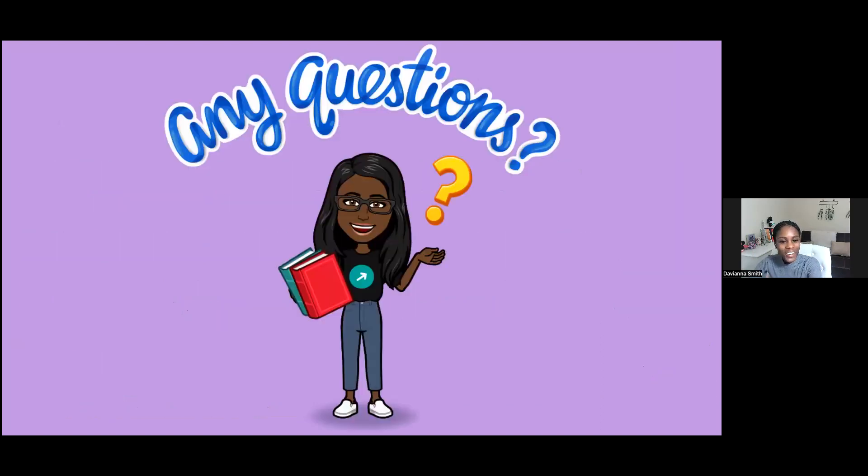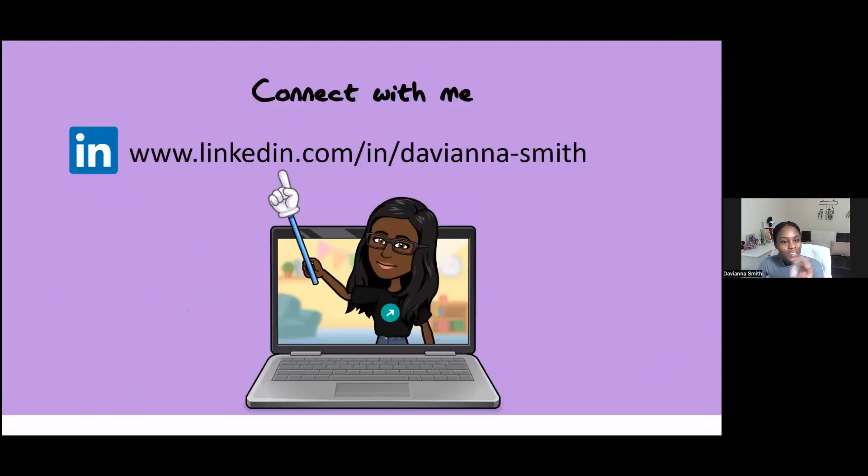Connect with me on LinkedIn — I'm happy to connect and answer any questions that you may have. Feel free to look me up, find me, connect with me, ask me any questions, and let's network together.